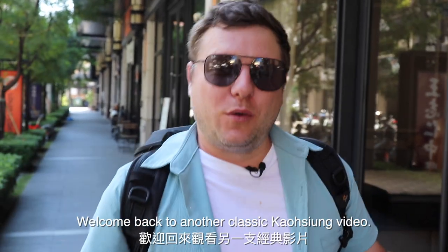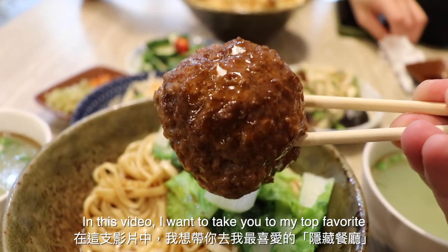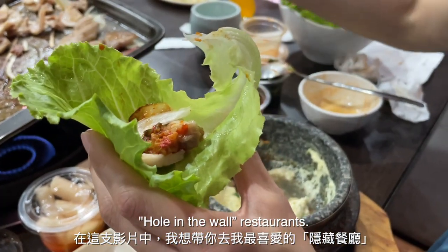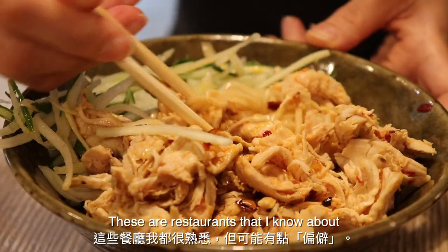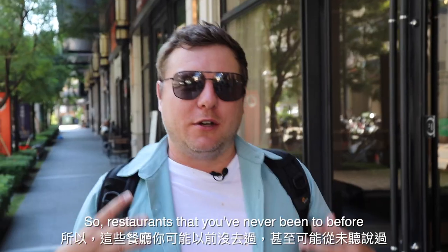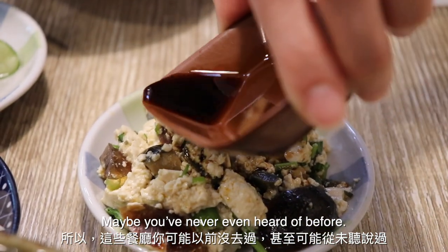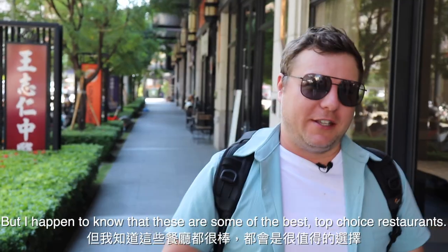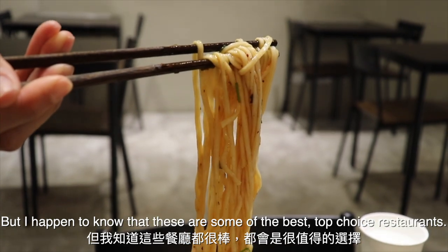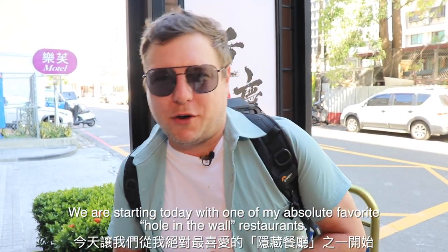Good afternoon everybody, Wes Davies here. Welcome back to another classic Kaohsiung video. In this video I want to take you to my top favorite hole-in-the-wall restaurants — restaurants that are off the beaten path, maybe you've never been or even heard of before, but I happen to know that these are some of the best, most top choice restaurants in the city. We are starting today with one of my absolute favorite hole-in-the-wall restaurants.